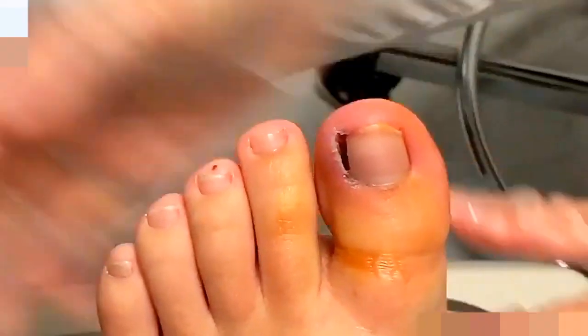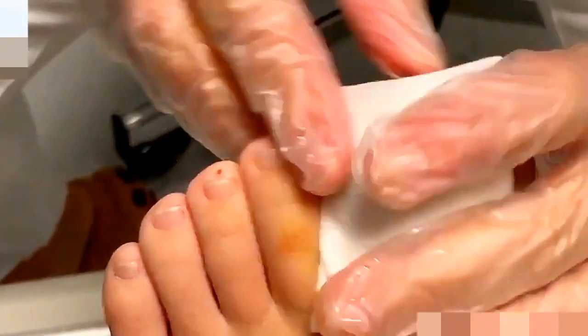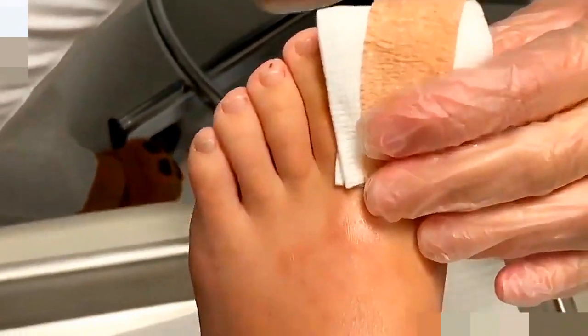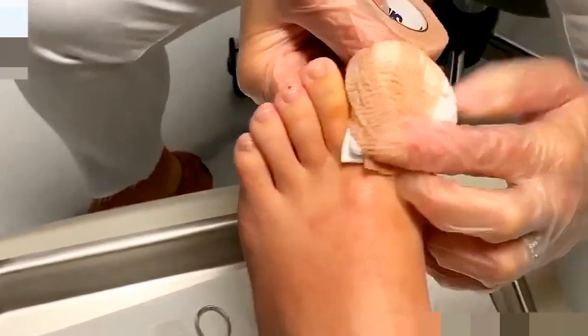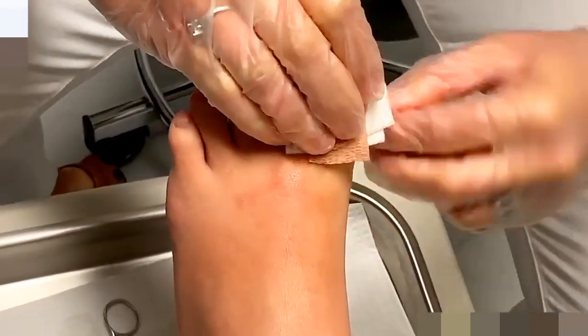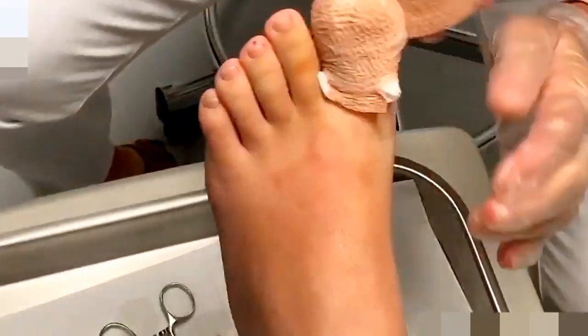Alright, wrapped up and you're done. This one took a little longer than usual — I was fighting some scar tissue in there, and I wanted to make sure there wasn't any nail left, because we definitely don't want you to go through this for the fourth time.